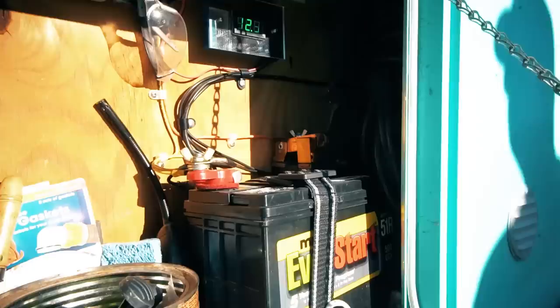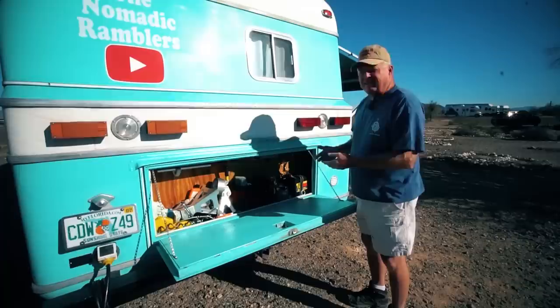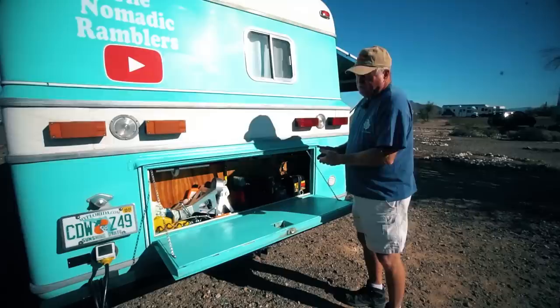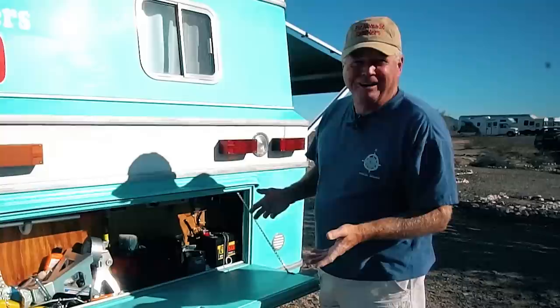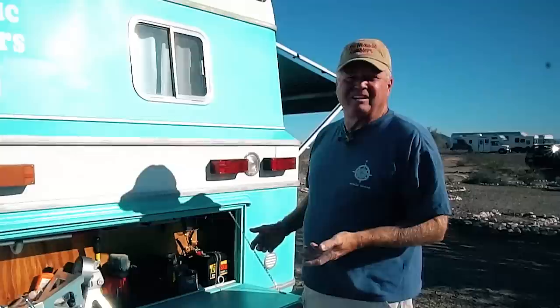I've got one battery and all LED lighting. This one battery gives me all the lighting I need. Now I don't have an inverter and all that, but I'm going to upgrade to that in the future — we'll do that as it comes and as we get the money. Having it so simple, it's really simple to work on. Everything's just simple. Life is simple. We like things simple.